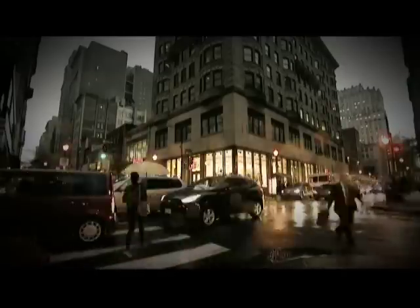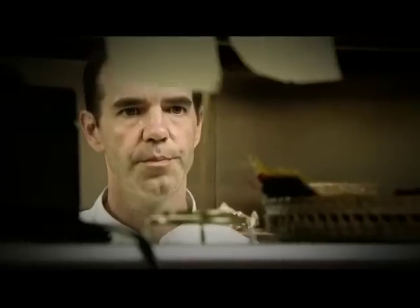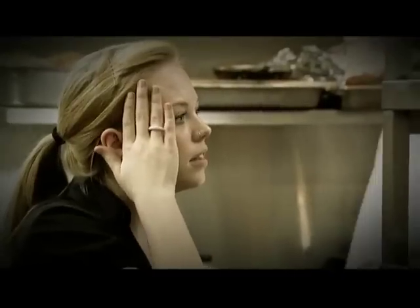Tonight on Kitchen Nightmares, Chef Ramsay visits Philadelphia's Zocalo, hoping to get an authentic taste of Mexico. But what he gets instead is a restaurant that has completely lost its way.